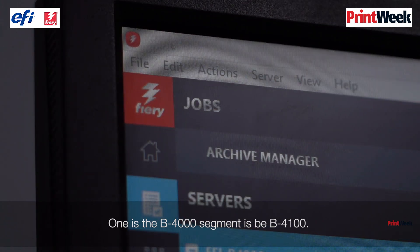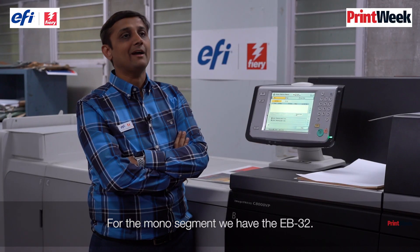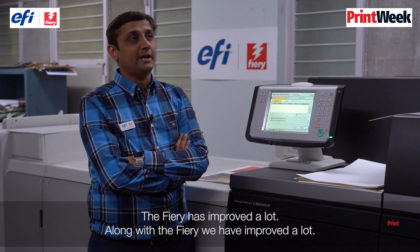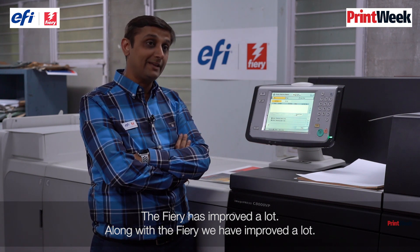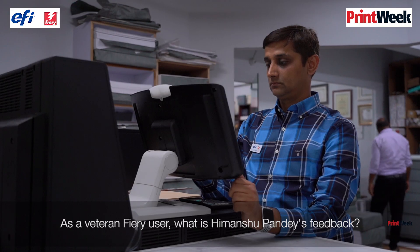One is the B4000, the second one is the B4100, and for the mono segment we have the EB32. The Fiery has improved a lot and along with the Fiery we have improved a lot. As a veteran Fiery user, what is Himanshu Pandey's feedback?